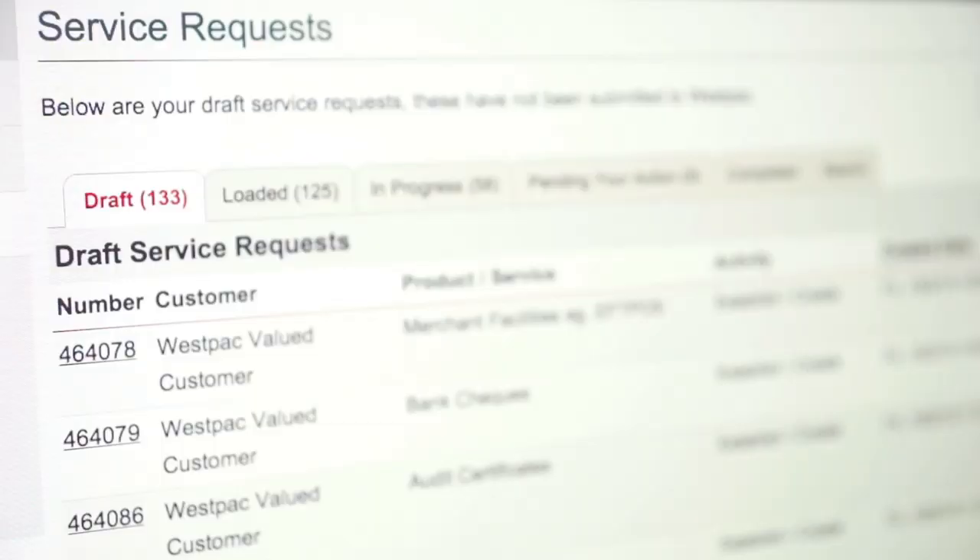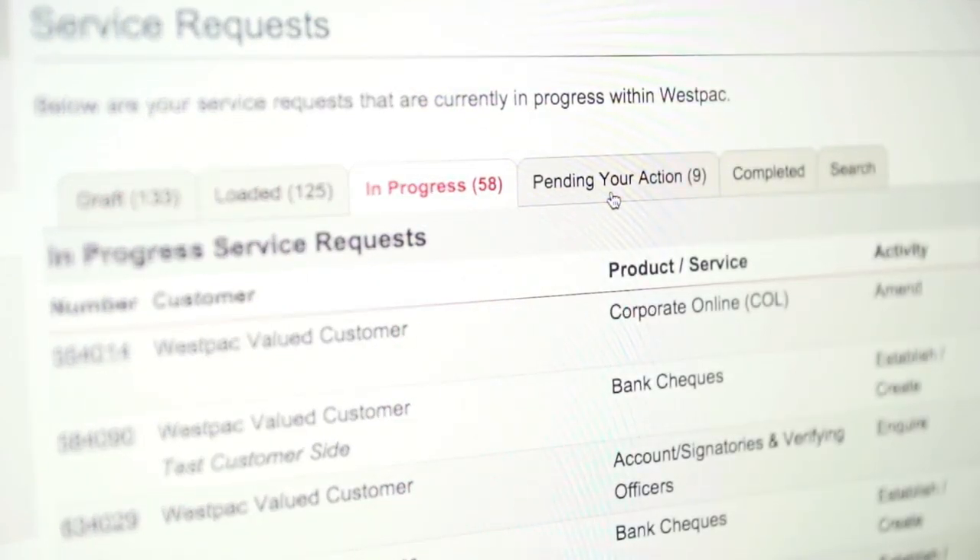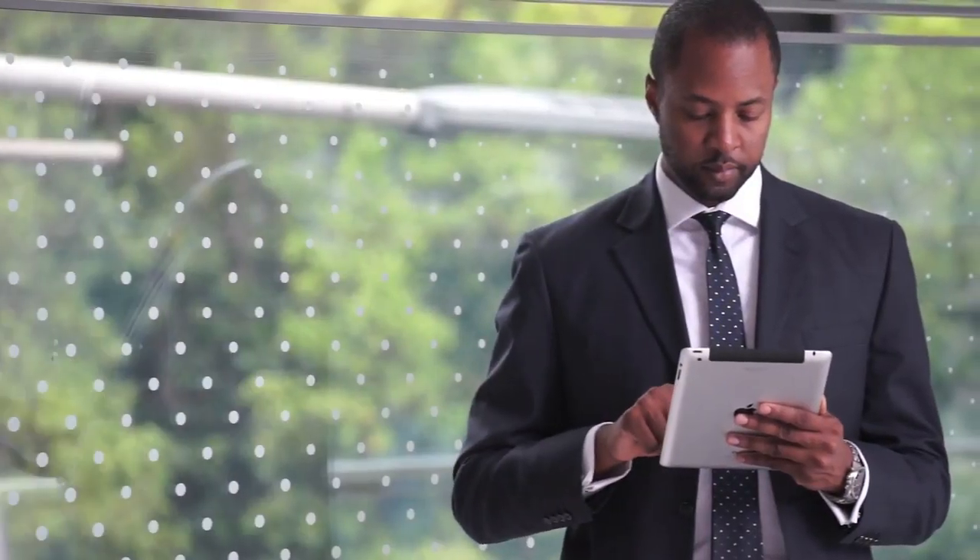should your requests require further action, the portal will notify you directly via email. Anyone with authorized access can check on a status at any time.